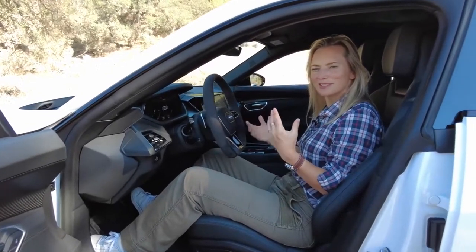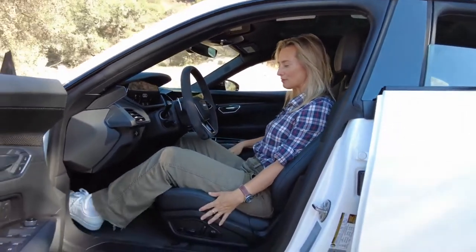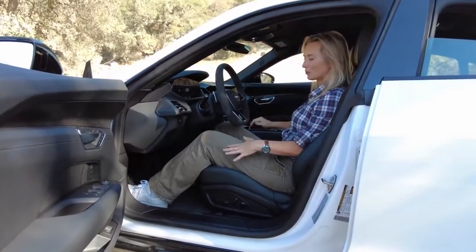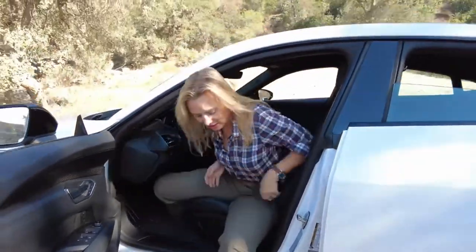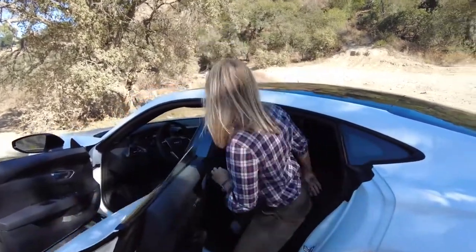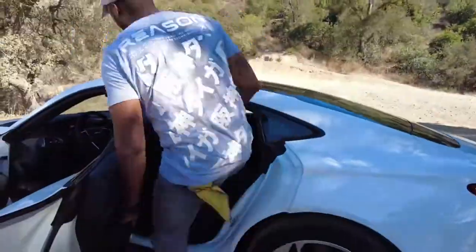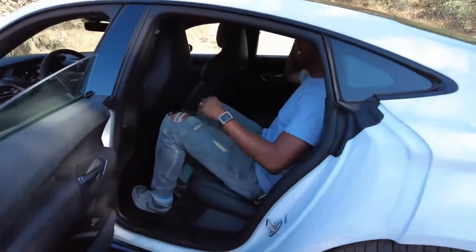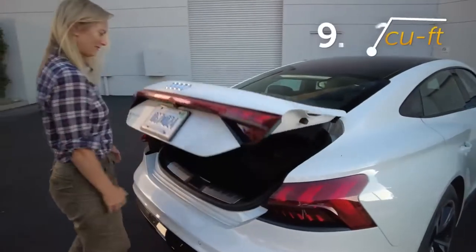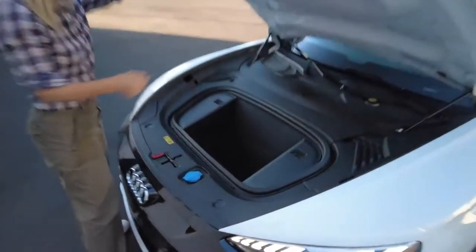The vibe in here is luxe but not overly flashy — just like I like it. As far as the seating position goes, I'm super comfortable with tons of space up front and great leg room. The rear seat space is all right. Cargo capacity isn't surprising with the rear seats in place, but there's also a frunk for a few extra things.